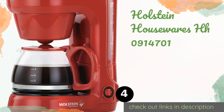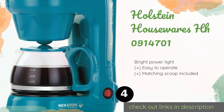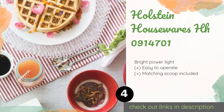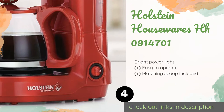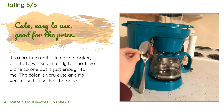The next product is the Holstein Housewares HH0914701. While it doesn't have a digital display or an automatic shutoff, it's well suited for anyone who simply wants something that gets the job done. It's available in striking red or teal and will add a vibrant pop of color to your kitchen. The price is approximately $23. This product has an average of 4.6 stars from more than 1,810 customer reviews.